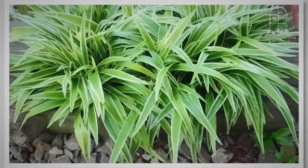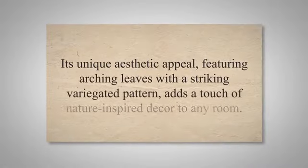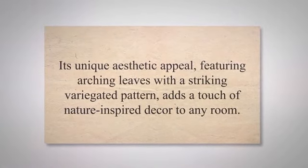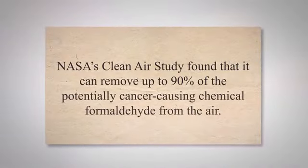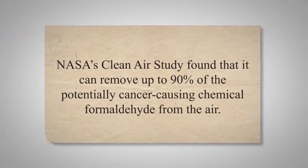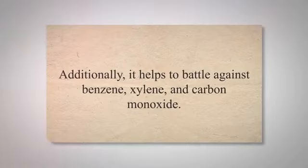Originating from South Africa, the spider plant is appreciated for its adaptability and resilience, making it an excellent choice for novice gardeners and those with less than green thumbs. Its unique aesthetic appeal, featuring arching leaves with a striking variegated pattern, adds a touch of nature-inspired decor to any room. What truly sets the spider plant apart is its extraordinary ability to produce oxygen and purify the air. NASA's Clean Air study found that it can remove up to 90% of the potentially cancer-causing chemical formaldehyde from the air. Additionally, it helps to battle against benzene, xylene, and carbon monoxide.